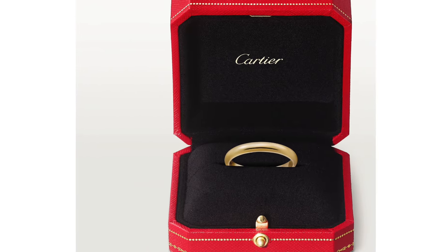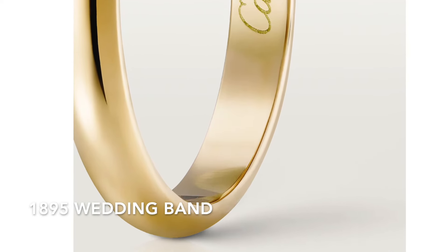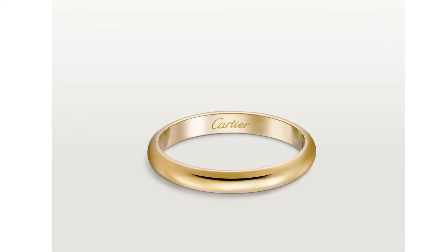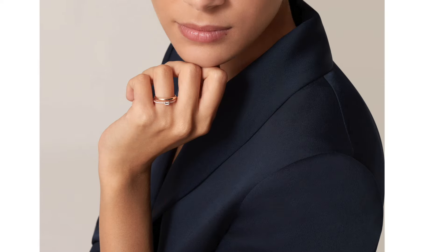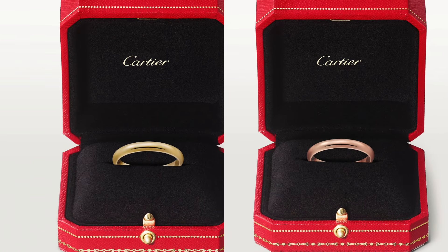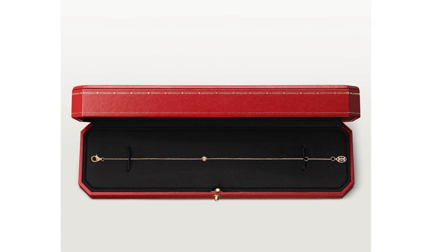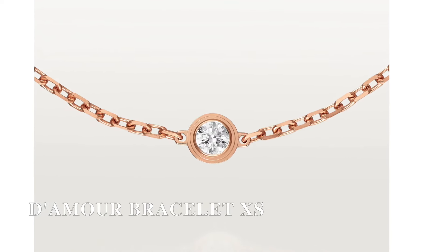The next cheapest piece is the Cartier 1895 wedding band. The width is about 2.5 millimeters. It looks like a regular band from the outside, but inside you can see the Cartier brand engraving. If you are looking for a simple, classic, yet affordable name-brand wedding band, this could be a great option. Both the yellow gold and rose gold versions retail for $790.